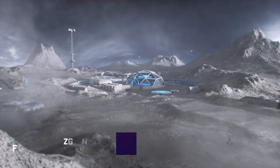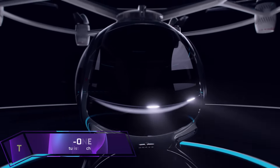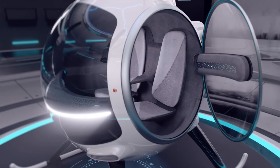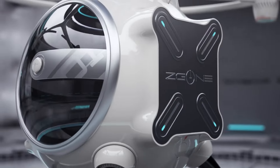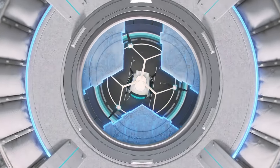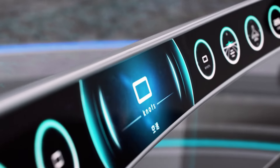ZG-1. The electric vertical takeoff and landing aircraft of Zero Gravity Aircraft Industries' design is the ZG-1. It is a production model multicopter that can carry two people and has autonomous piloting, so flying it is a breeze. It features a spherical fuselage and big windows. Inside, you'll find exceptionally comfortable seats with specially shaped armrests.